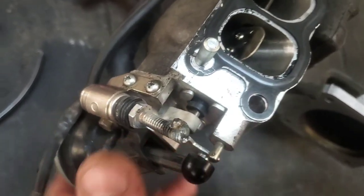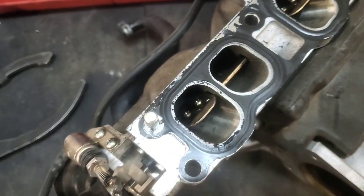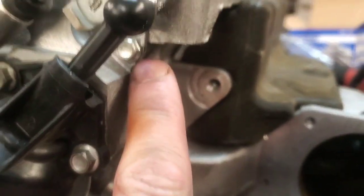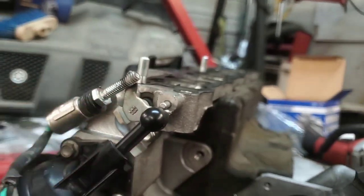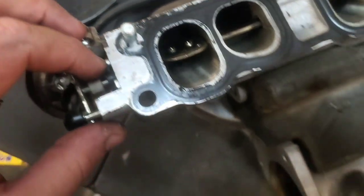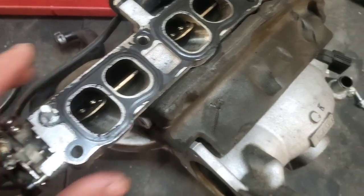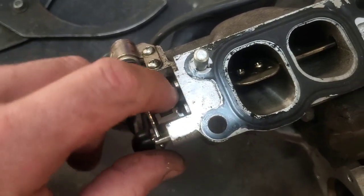If you were to find the replacement plastic piece, you'd have to take each one of these flaps off with the Phillips screws, then take this bolt out and remove the actuator, and slide this completely out. I'm not sure if it's even possible to replace just that piece, but the intake manifold itself is pretty expensive, so I didn't want to just replace the whole manifold for that reason. It's kind of a poor design that they didn't make this out of metal.